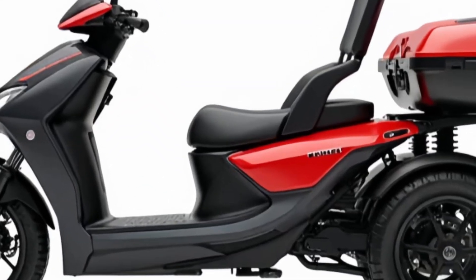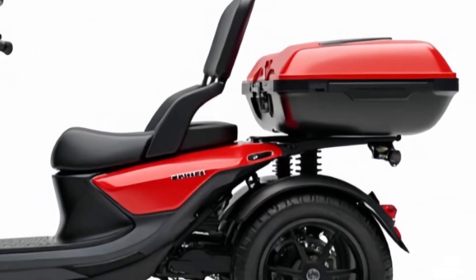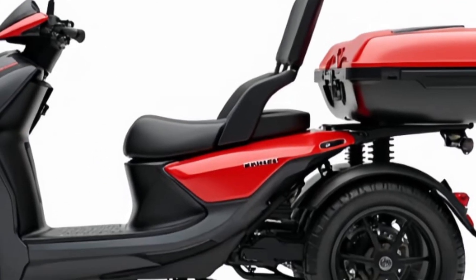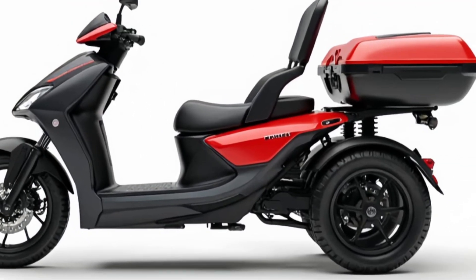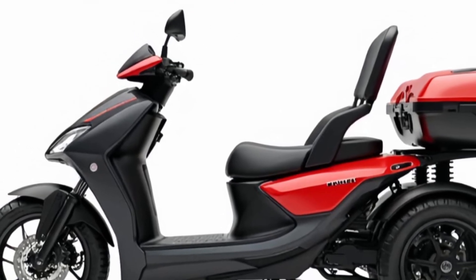Welcome back to my channel. Today we're diving into one of the most exciting electric rides of 2026 — the all-new electric trickly. If you're into sleek, modern electric transport with a twist of innovation, you're going to want to see what this machine brings to the table.